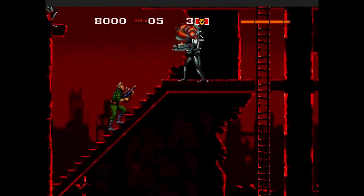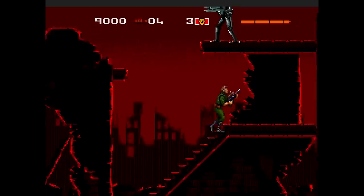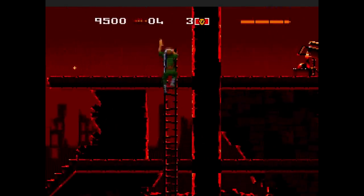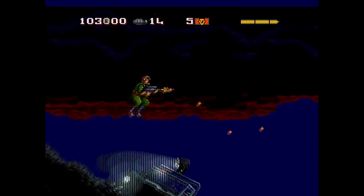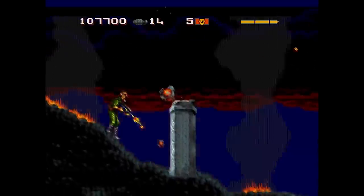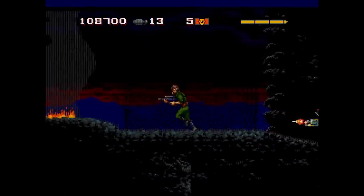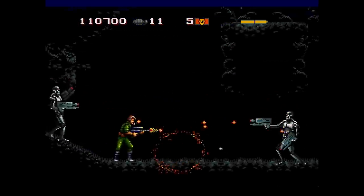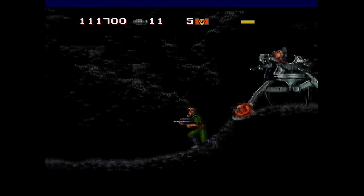Some developers wouldn't simply port over their cartridge releases to the Sega CD with a CD soundtrack, instead opting to completely redesign their games. 1993's The Terminator was one such title, and the Sega CD version was a near complete overhaul, with new graphics, stage design, weapons, cinemas, music, and much more. This side-scrolling run-n-gun was another excellent addition to the library, and proof that original software of existing IPs could coexist on both the Genesis and Sega CD successfully.